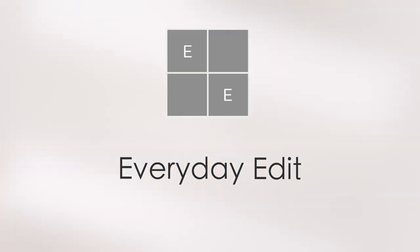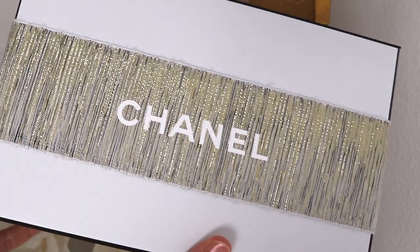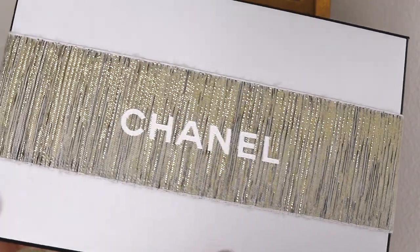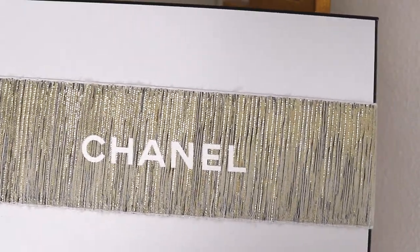Hi, and thanks so much for joining me today. We are going to be using some new to me Chanel products. If you'd like to see that, please keep watching. This just arrived in the mail. Look how beautiful the ribbon is on the box this time. I usually just get the regular box, but I don't know if it's leftover holiday packaging, but really beautiful.